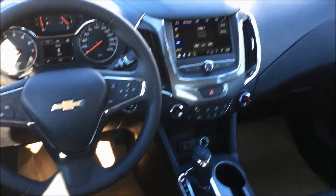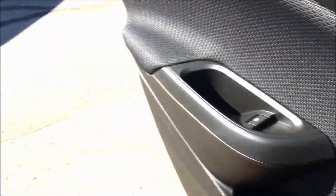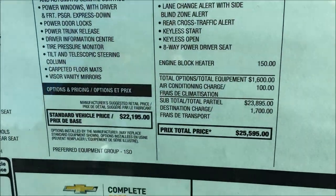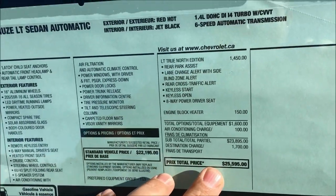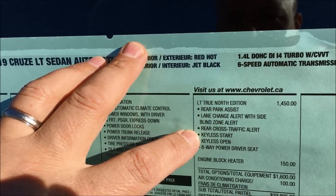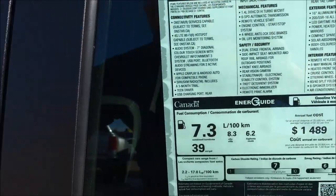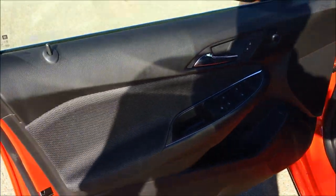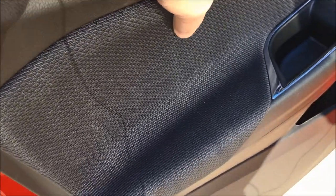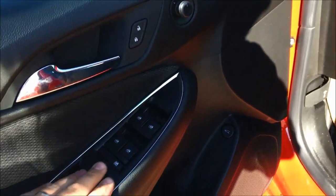It's a really nice-looking interior and very comfortable. We sell a lot of the LT True North Edition, which is what this car is — priced at about $25,500 in Canada. It's got advanced safety features: rear park assist, lane change alert with side blind zone alert, rear cross traffic alert, keyless entry, keyless open, keyless start, and an eight-way power driver's seat. You've got soft-touch materials on the door, nice chrome accenting, power mirrors, power door locks and windows.